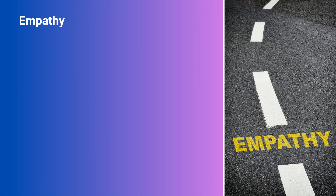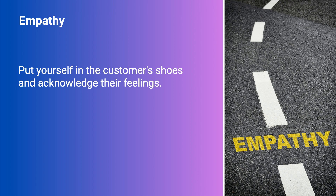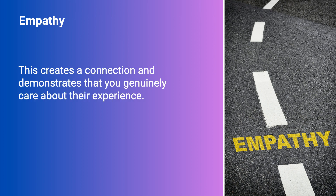Empathy. Put yourself in the customer's shoes and acknowledge their feelings. This creates a connection and demonstrates that you genuinely care about their experience.